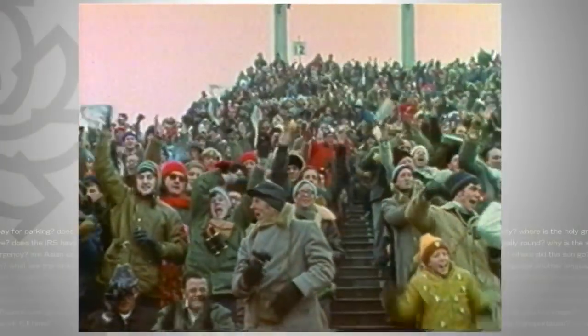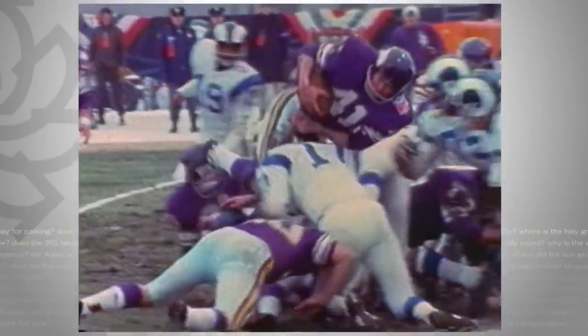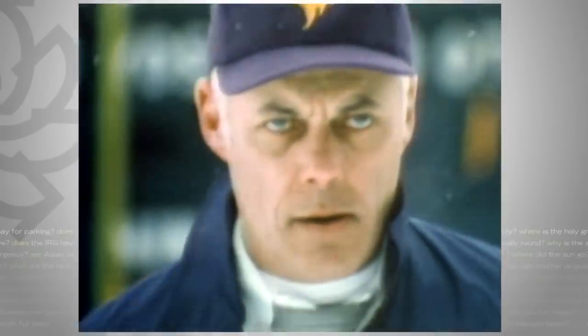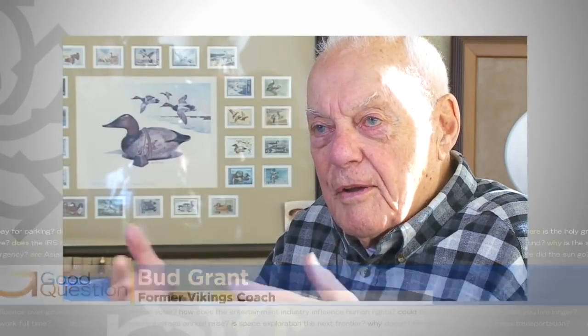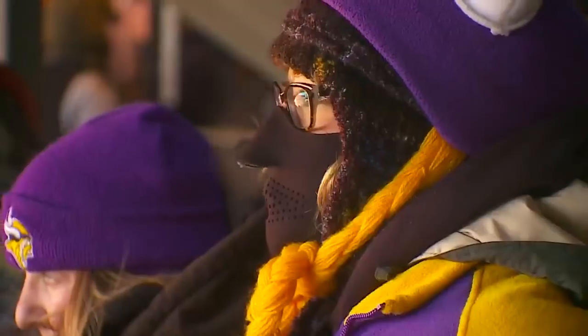Vikings football at Old Met Stadium — playoff games with no gloves, no heaters, but plenty of cold. Just the way legendary coach Bud Grant liked it. Being cold is not debilitating. We learned that from the Eskimos — they can be cold and they can function. But like a good defense, it helps if you can get a little coverage.